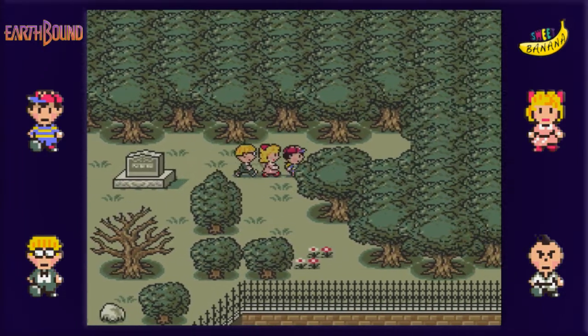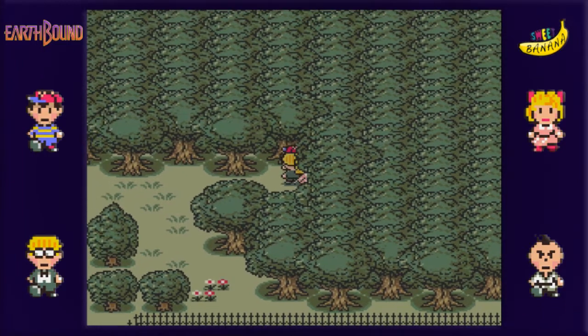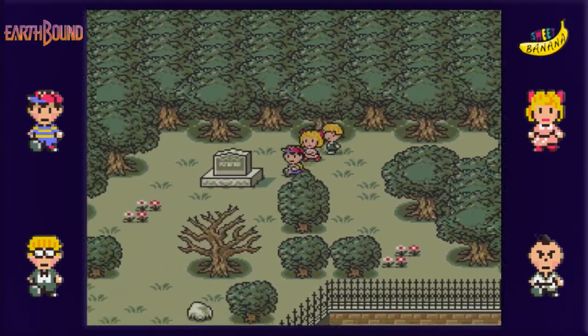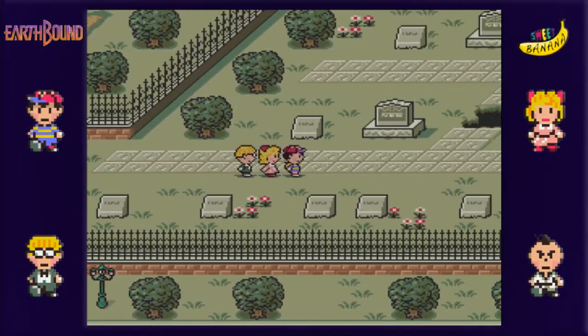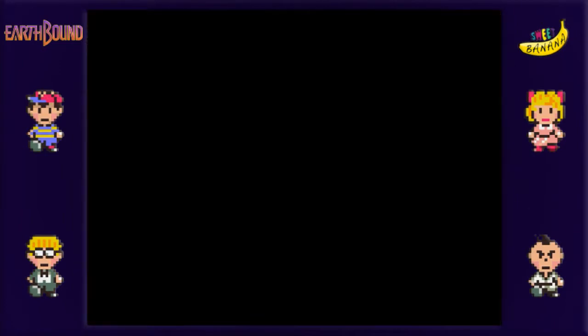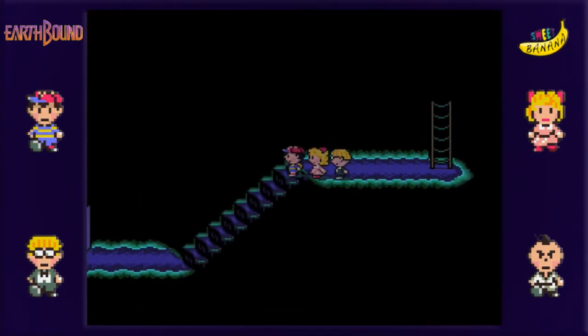So yeah, I'm pretty sure there's like a little staircase or something down here, right? No? Am I remembering wrong? I know we're supposed to find where Jeff's little UFO thingy - oh, there's stairs right here, duh. Okay, well, that's that. Alright, so let's keep going down here.